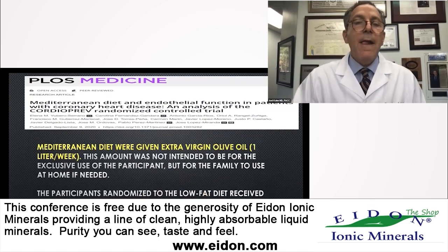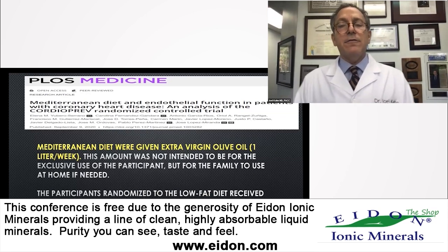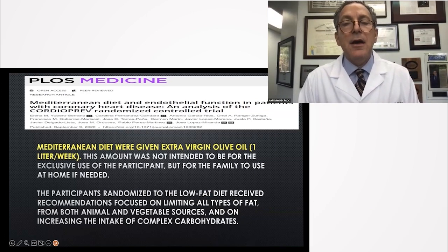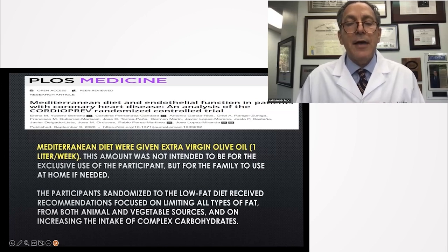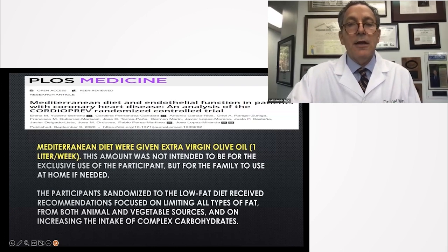1,002 patients. The Mediterranean diet group was given a liter of extra virgin olive oil a week to each family for the participant in the study — not just for that participant, but for the whole family to use. The low-fat diet group was encouraged to limit all types of fat, animal and vegetable, and increase complex carbohydrates like legumes.